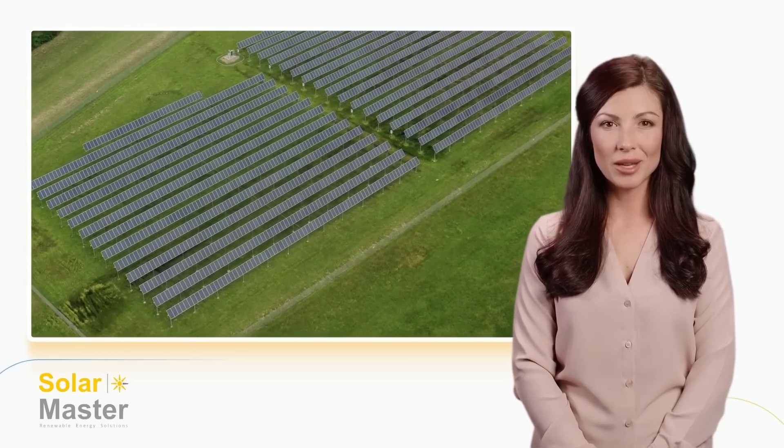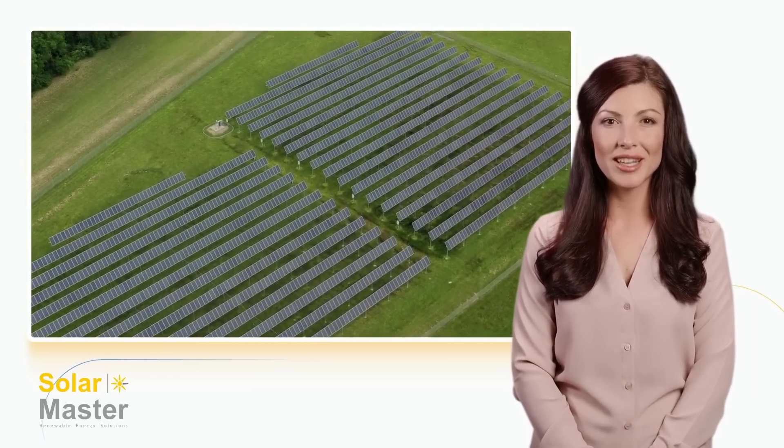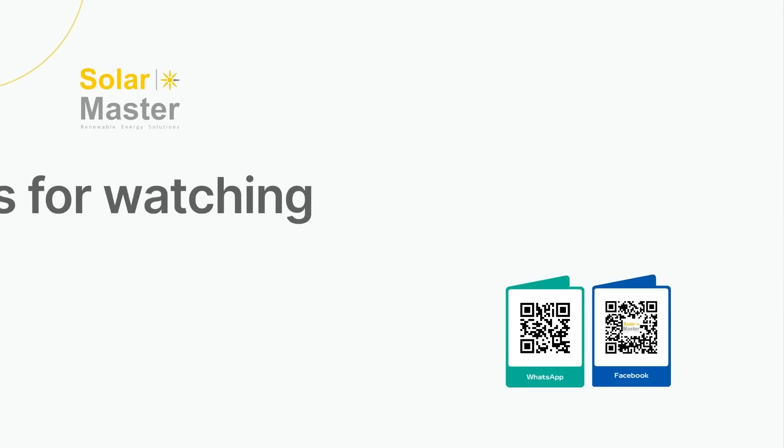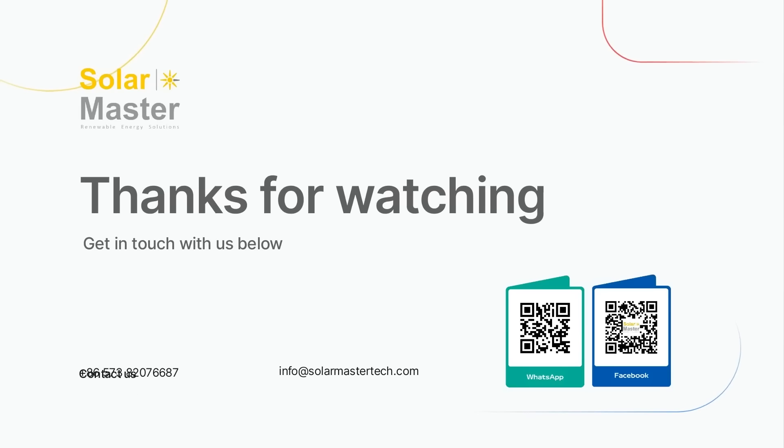In the next video, I will introduce the applications of our PVT system for both residential and commercial use. Thank you for watching — get in touch with us below. See you in the next video!